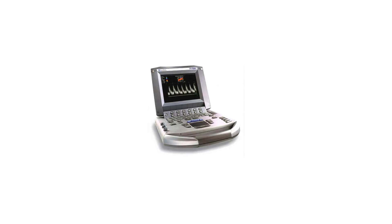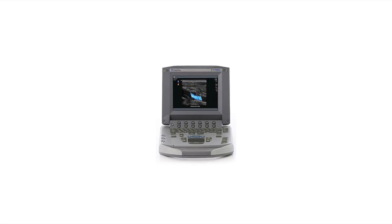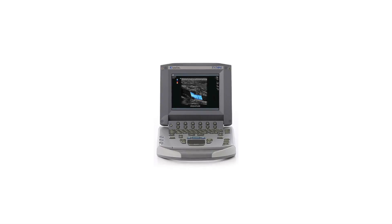And Continuous Wave Doppler. This Sonosight Ultrasound System features image zoom, labeling, measurements, and calculations, and offers a USB connection for image transfer and storage.